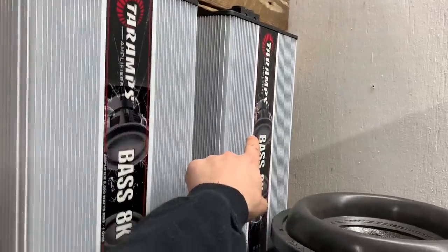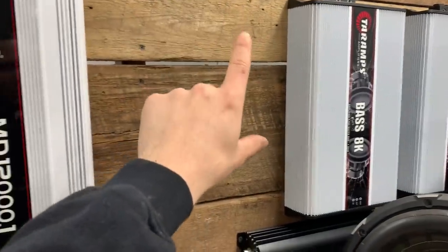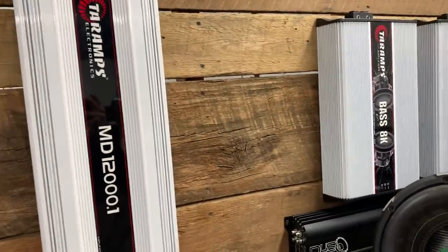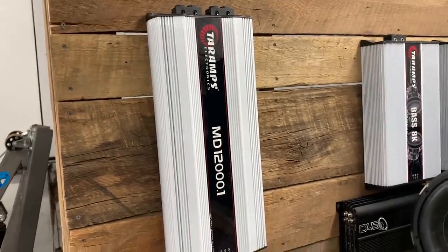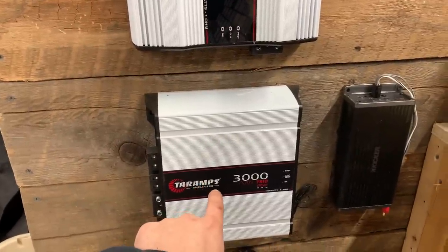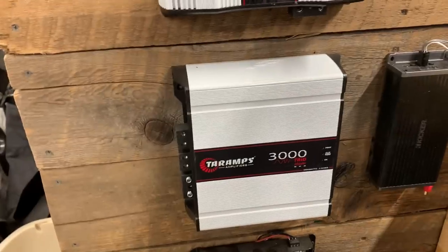Here is my amp wall. This is one of the 8Ks that I blew, this is one of my good ones. We had the other good one here, but at the moment it is in the Sequoia until we hook up the Martz amp in there. We've got my MD-12K — this is of course the third one I've had, it still works. Got this 3K Trio — I hooked it up at half ohm, it did not like it, it blew. No big deal.